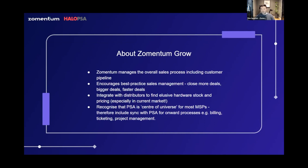It integrates with all of your distributors — people like Tech Data, Ingram Micro, D&H, Zinex, and if you're in the UK, West Coast, and over in Australia, Dicker Data. We're always adding to that list, and that's really useful to be able to find elusive hardware stock and real-time pricing, especially in the current market.